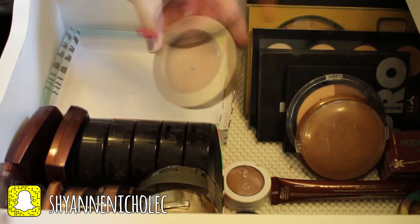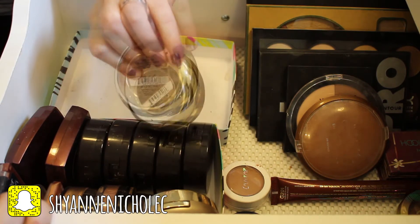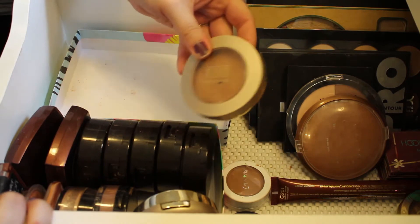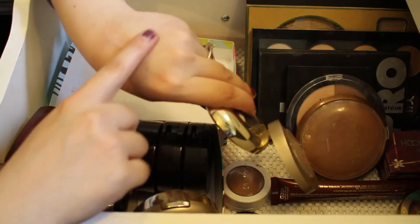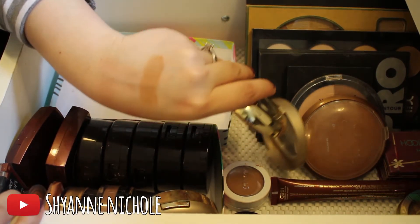This next thing is the Milani Face Powder in the shade Medium Tan — it's actually a face powder but I use it as a bronzer. It works really nicely for me, I definitely like the color as a bronzer, so I'll definitely be keeping that one.